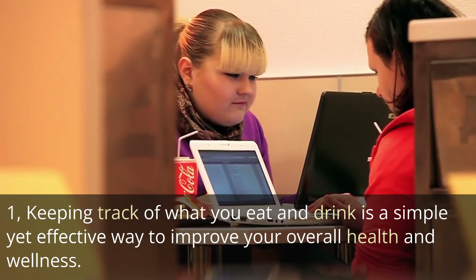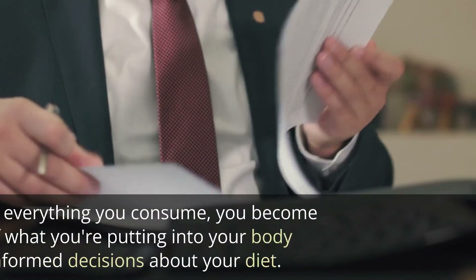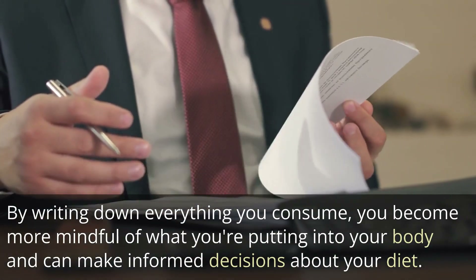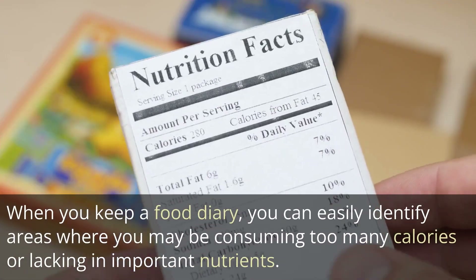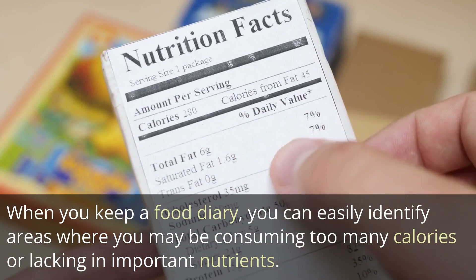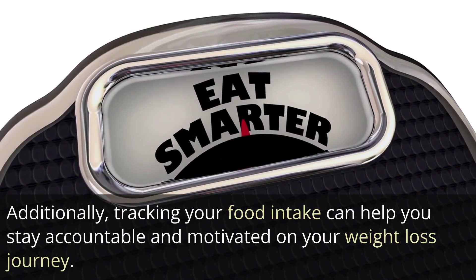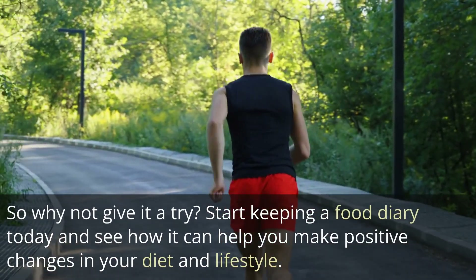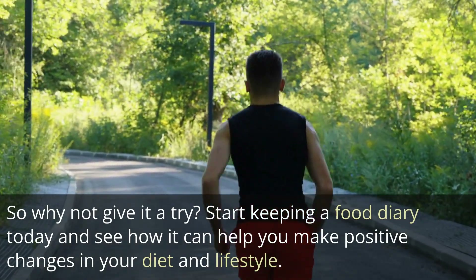Keeping track of what you eat and drink is a simple yet effective way to improve your overall health and wellness. By writing down everything you consume, you become more mindful of what you're putting into your body and can make informed decisions about your diet. When you keep a food diary, you can easily identify areas where you may be consuming too many calories or lacking in important nutrients. Tracking your food intake can also help you stay accountable and motivated on your weight loss journey. Start keeping a food diary today and see how it can help you make positive changes in your diet and lifestyle.